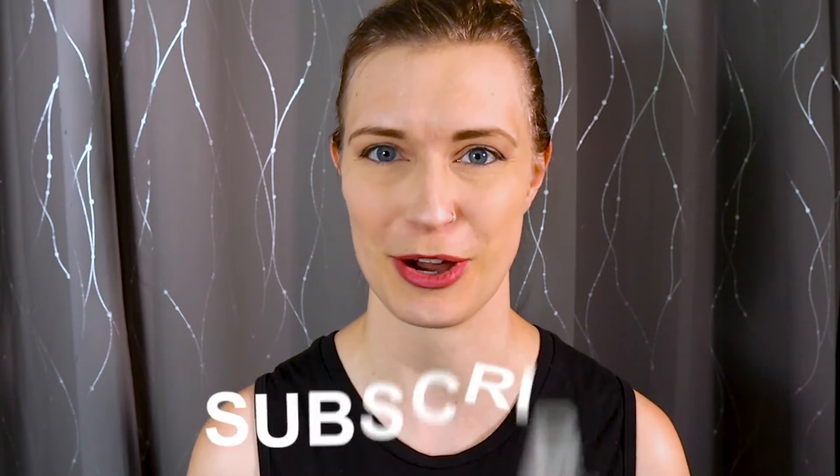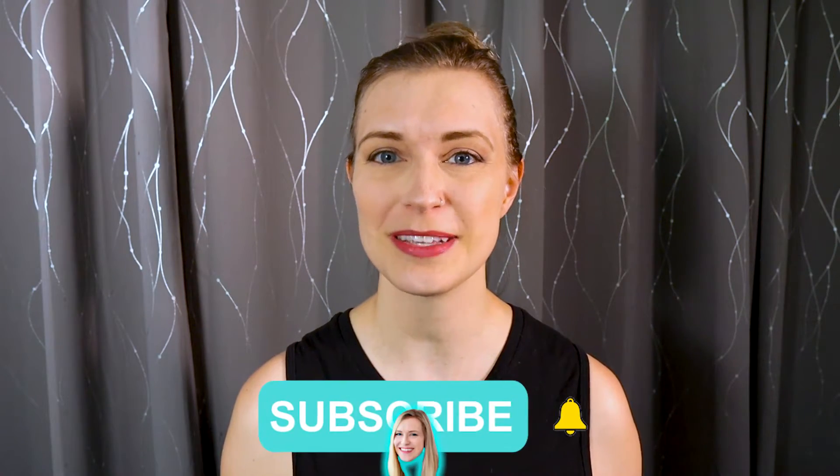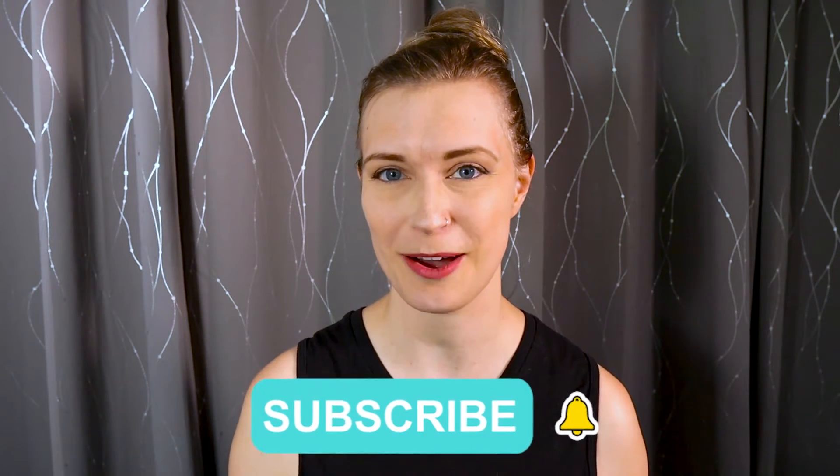Let me know if you've used either of these carriers — what did you like or dislike about them? If you're interested in either one of these baby carriers, there are links in the description. Don't forget to like this video, subscribe, and click that bell to be notified when my next video comes out.